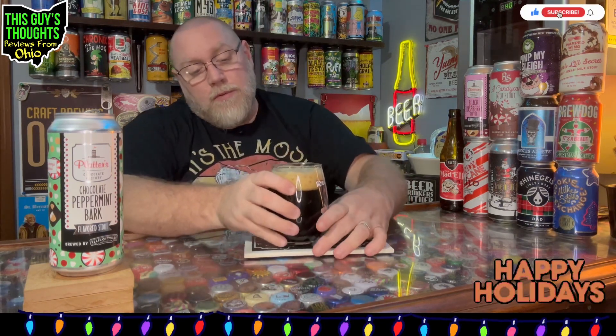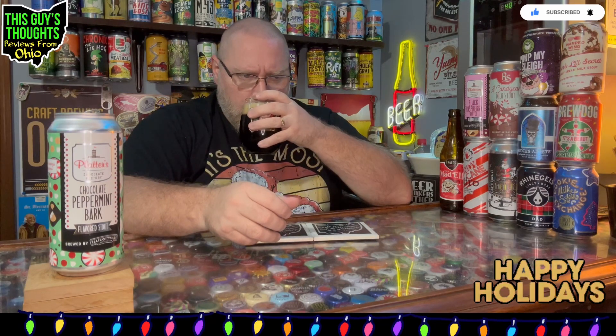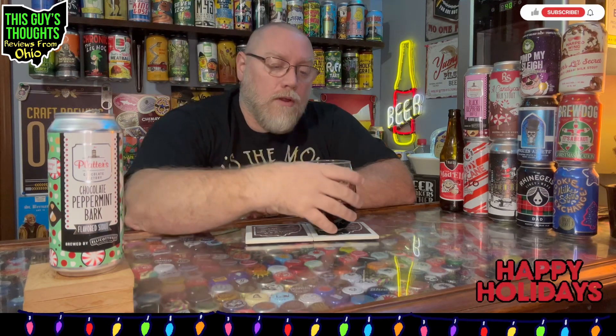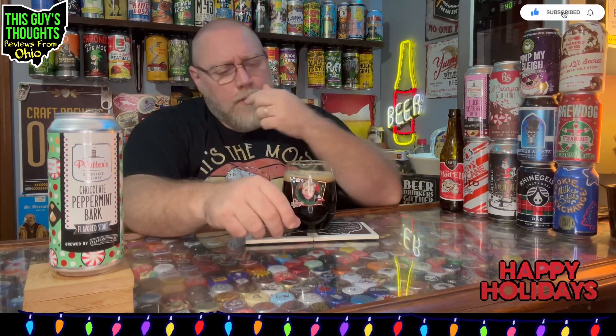Yeah — straight chocolate peppermint bark. That's what that smells like. It is just very prominent, very defined chocolate peppermint bark. Trying to dig into it and see if I get any of the malty, chocolatey, coffee-ness of the base stout, but it's just that sweet peppermint chocolate I'm getting. It actually smells really good — it smells like it's going to be very sweet, but very, very good.